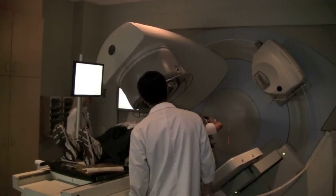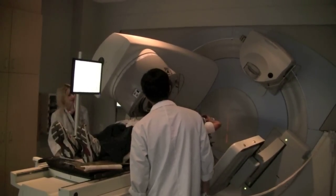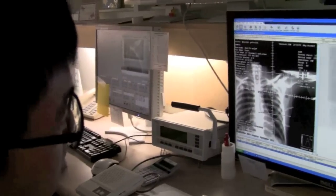In the future, Dr. Lee says ABC may be used in the treatment of lung or liver cancer to also spare adjacent organs from damage.